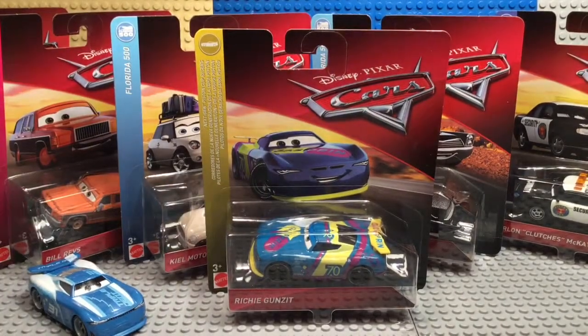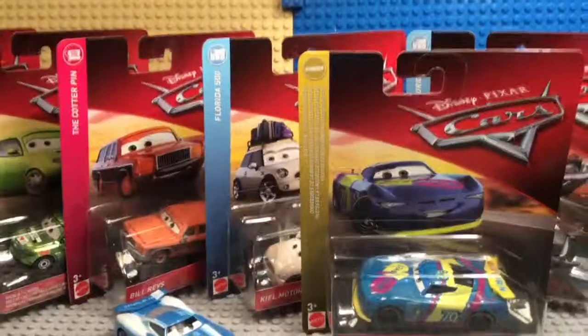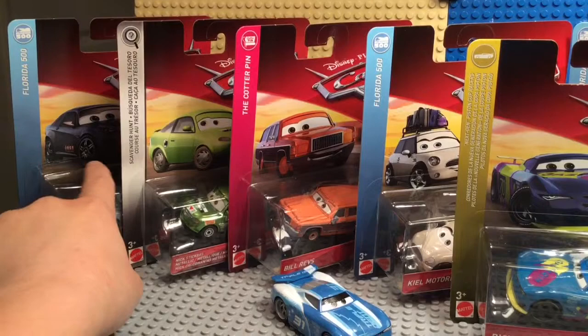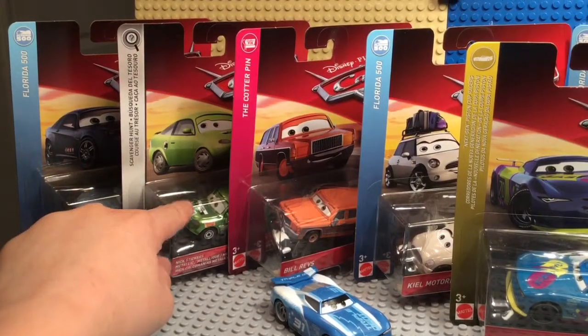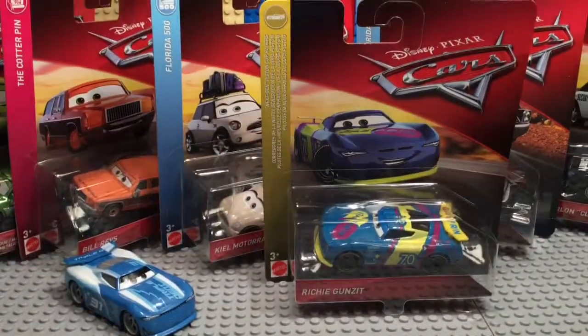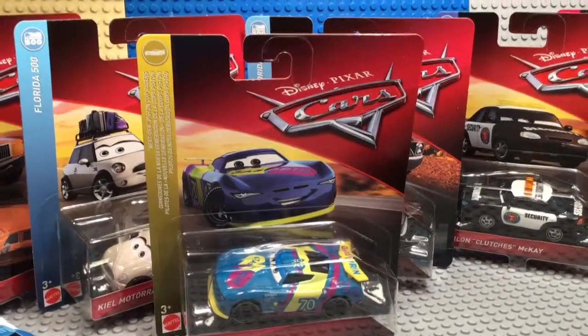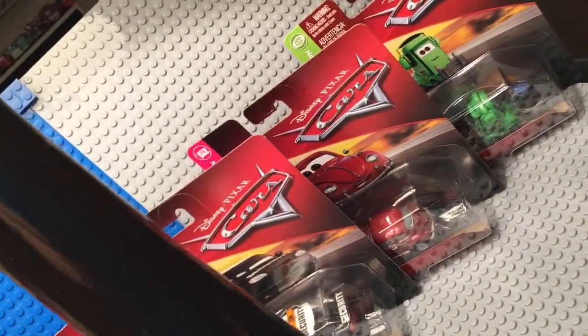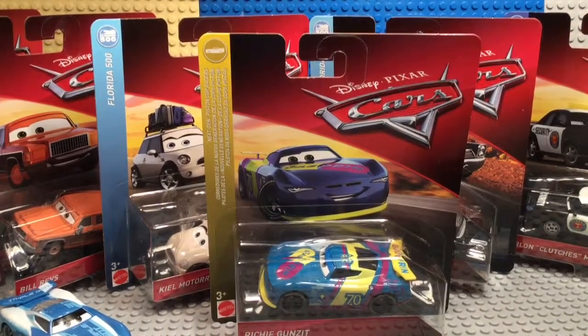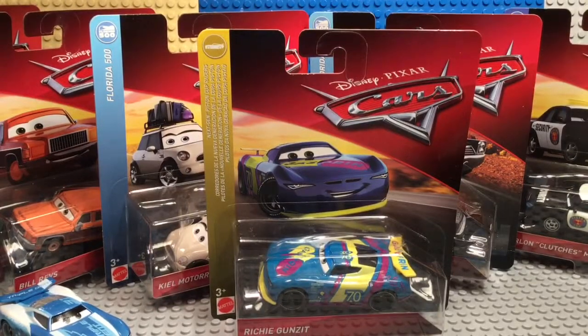The new cars in this case are: Bob Cutlass, Nick Stickers, Bill Revs, Keel Motoray, Richie Gunzit, Steve Herschel, Marlon Clutches, McKay Xanadu, Bumpers, and Adam Park. Which ones do you want me to review next? Put that down in the comments below and I'll choose.